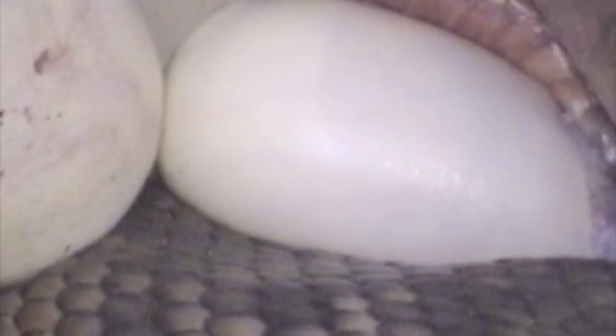That egg doesn't look favorable — it's half the size of the others. I think it's her last one because she only looked like she had one other lump in her.